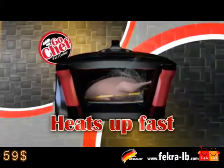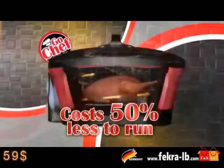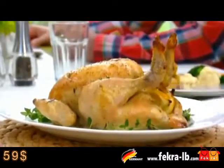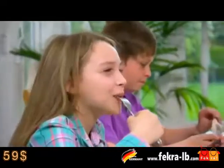Go Chef heats up in half the time of a fan-assisted oven and costs 50% less to run. Now you can cook a delicious roast chicken for the whole family to enjoy, quicker and at half the cost.